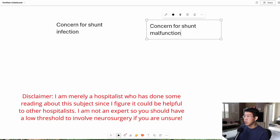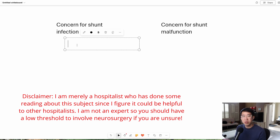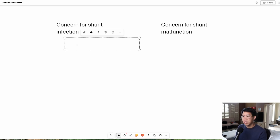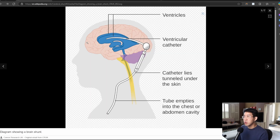When we're talking about concern for shunt infection, one of the common consults they get is a patient who just has a history of a VP shunt and they're coming in with a fever. So is this a situation that actually warrants tapping the VP shunt? In most cases, the answer is actually going to be no. So let's quickly review the anatomy of a VP shunt. We have this device going into the ventricle, and there's a little reservoir that can be accessed by neurosurgery. This drains all the CSF, usually down into the abdominal cavity or into the chest.